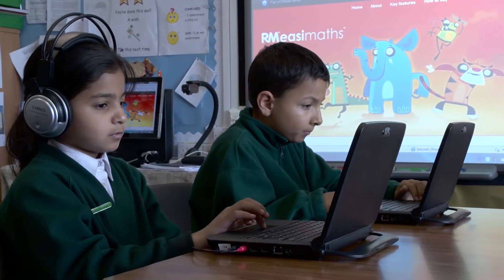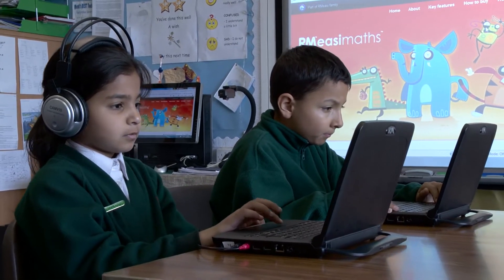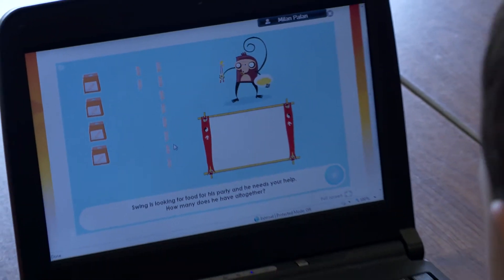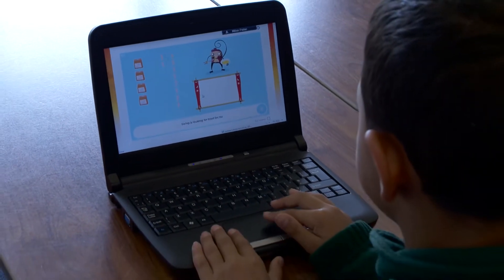We have also used some of the programmes such as RM Maths where you can definitely measure and test progress and see how the children are going, and we found that over the last few years that has been a real motivator to some children.